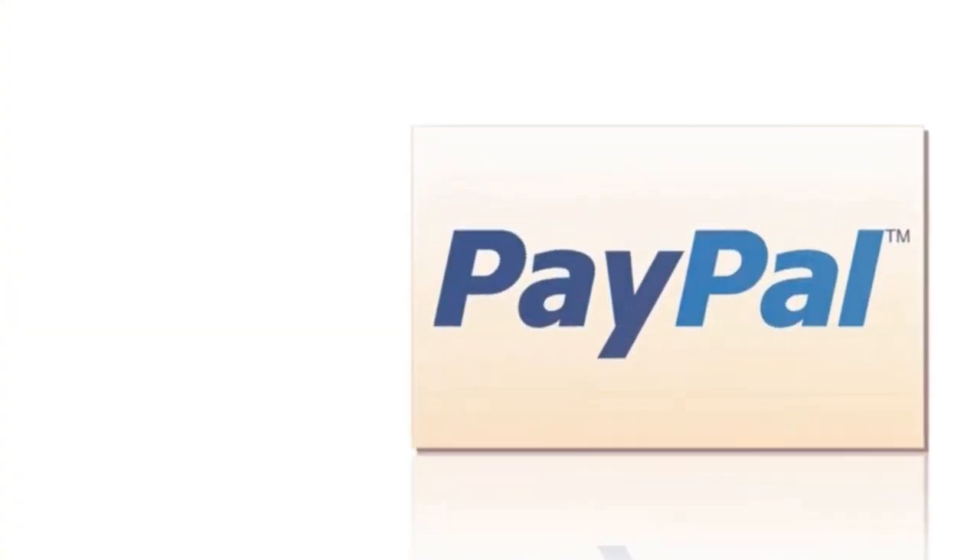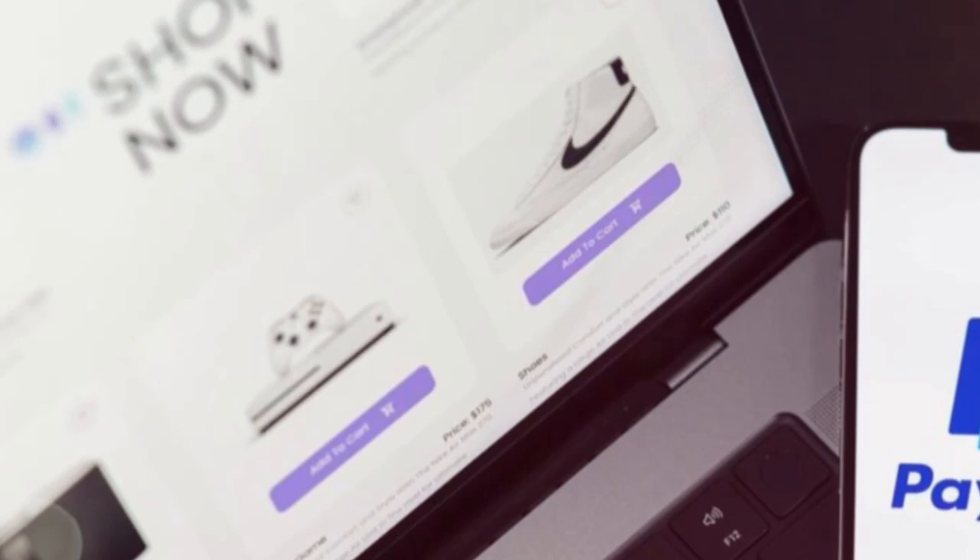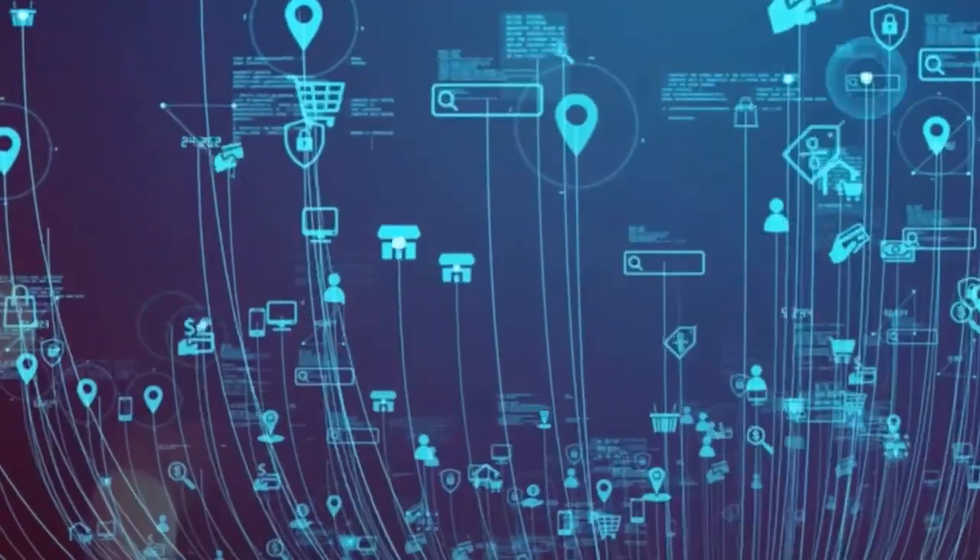Section 5: The Nuts and Bolts — Payments, Shipping, and Taxes. Setting up payment methods is crucial. You need a way to get paid. Shopify Payments is the easiest option — it integrates directly with your store. You can also use third-party gateways like PayPal or Stripe. Offering customers multiple payment options can help increase your conversions.